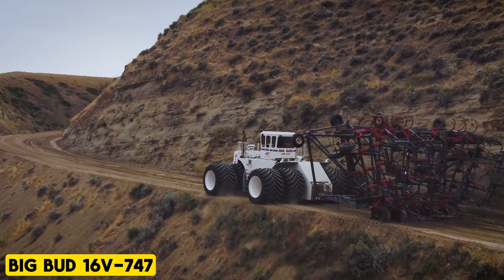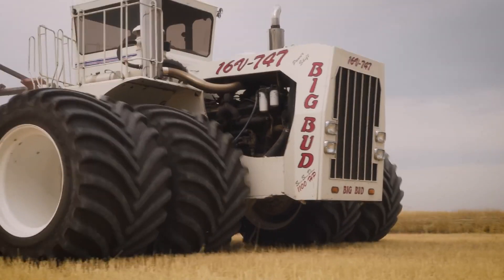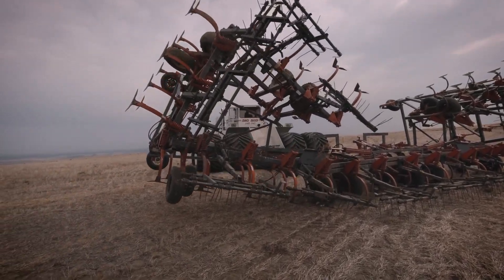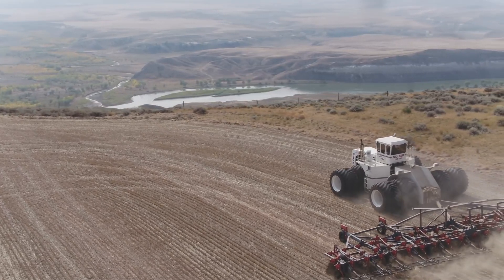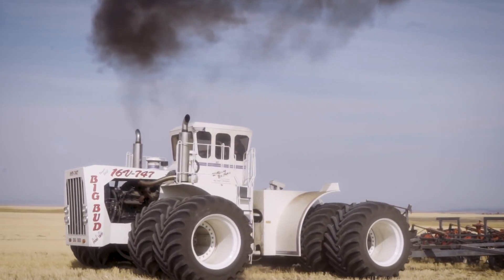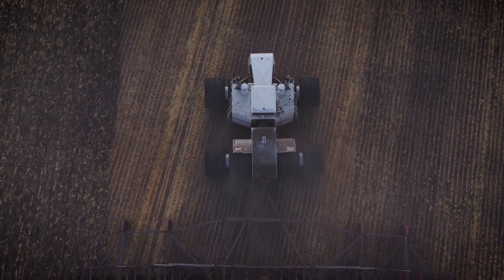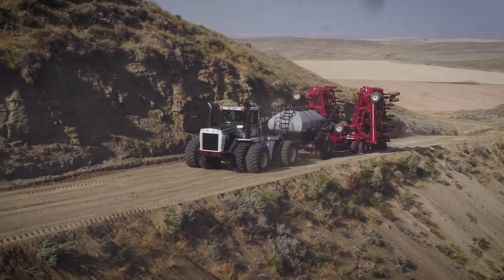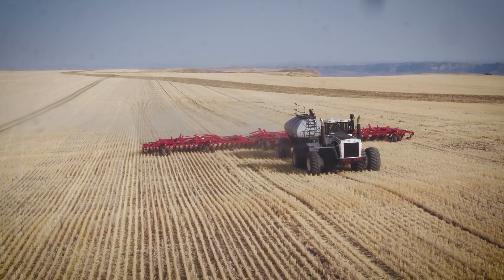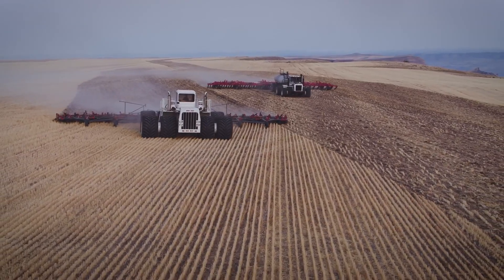The Big Bud 16V 747, a custom design from 1977 in Havre, Montana, holds the title of the world's largest tractor. Tailored for California cotton farmers at a hefty $300,000, the machine measures 27 feet in length, 25.5 feet in width, and 14 feet in height, with colossal 8-foot diameter tires. This 48-ton powerhouse is fueled by a Detroit Diesel 16-cylinder engine generating up to 1,100 horsepower, featuring two turbochargers and two superchargers. It alternates between fieldwork and display at an agricultural museum in Iowa.